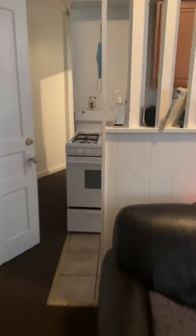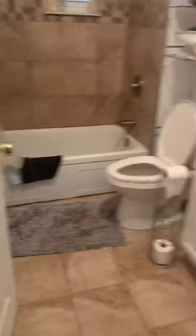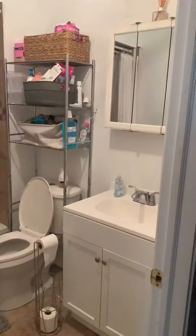So you go in here through this hallway. Then you have this bathroom that I renovated right before they moved in. It's beautiful — ceramic around the bathtub, real nice.